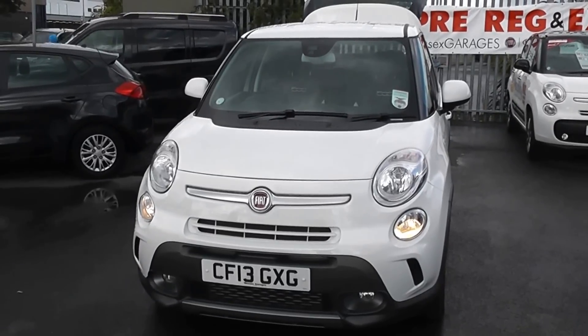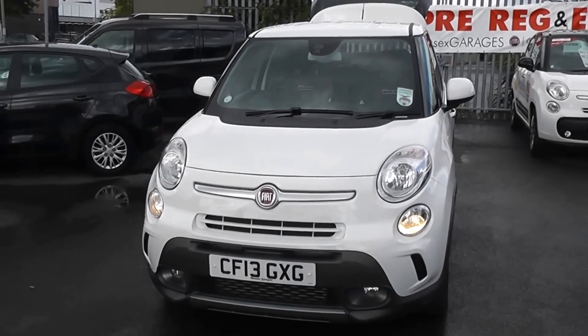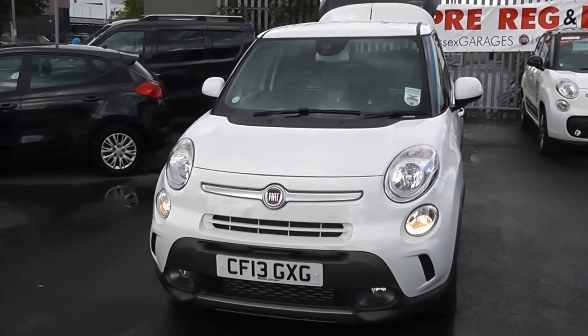Welcome to Wessex Garages, Cardiff. Here we have a Fiat 500L Trekking. This car is registered on a 13 plate. It features front fog lights and the car is in white.